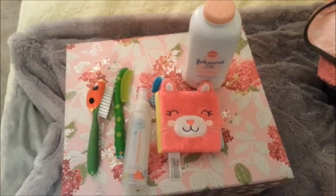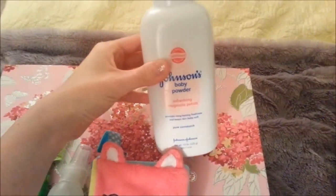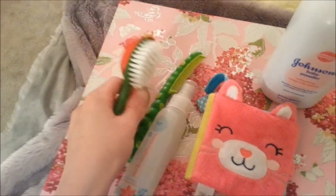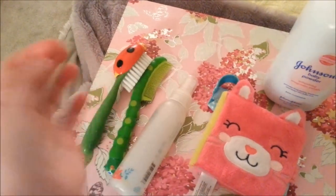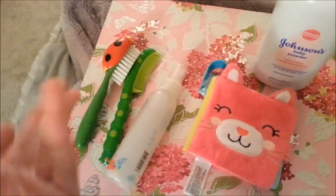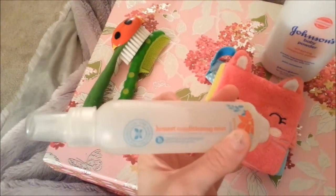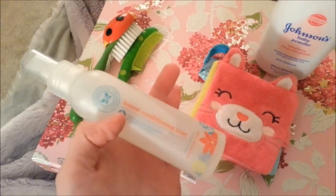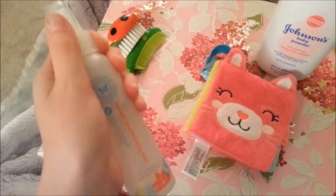I actually forgot a couple things. You might want to get some baby powder to put in their diaper. You'll need a hairbrush and hair bow if the baby has rooted hair, or you might just want them for props even if you have a painted hair baby. You might want to get some conditioner if you have a rooted baby — I like this honest stuff, but you can just buy a regular Johnson's baby spray. Just make sure it's for babies.